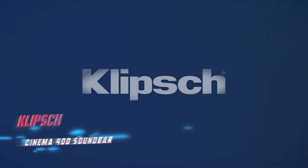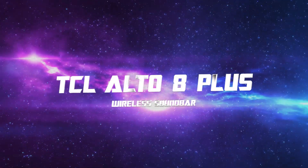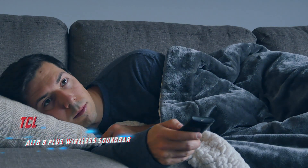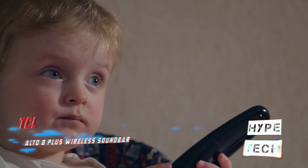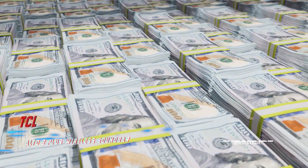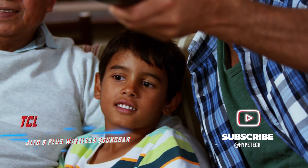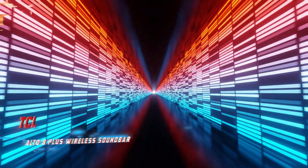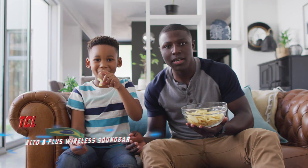Coming in at number two, the TCL Alto 8 Plus wireless soundbar. Pros: immersive Dolby Atmos sound, superb connectivity features, seamless Roku integration. Cons: dialogue output could be better. Key specs: 3.1.2 channel setup, Dolby Atmos, Bluetooth, Wi-Fi, bundled wireless subwoofer. The TCL Alto 8 Plus is compatible with Apple AirPlay 2, Google Chromecast, and Spotify Connect, with support for Alexa, Google Assistant, and Siri voice commands. In a head-to-head comparison with the Polk Audio Signa S4, it stands its ground admirably with immersive Dolby Atmos sound.